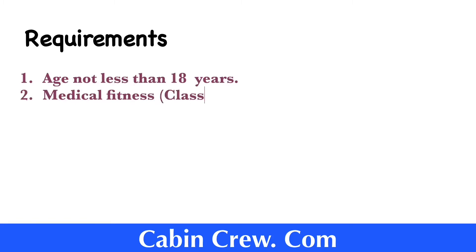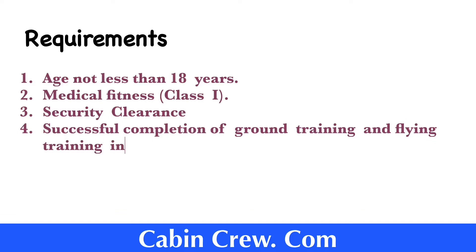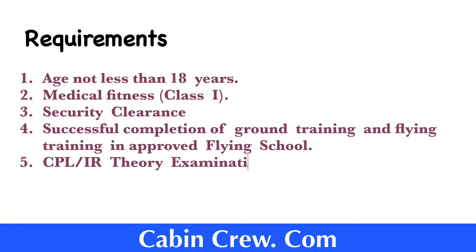Now let us see the requirements to obtain the license from the Civil Aviation Authority of Sri Lanka. Age should not be less than 18 years, medical fitness of Class 1, security clearance, successful completion of ground training and flying training in an approved flying school, and successful completion of CPL/IR theory examinations or ATPL theory examinations.